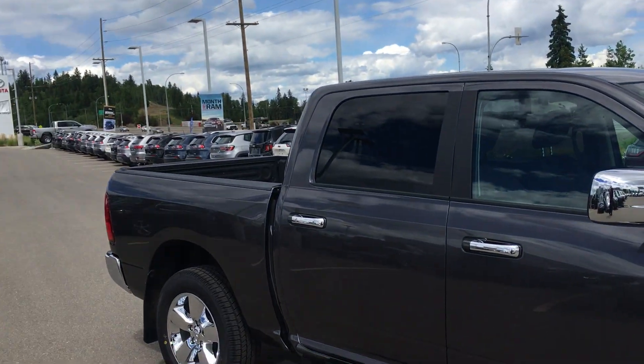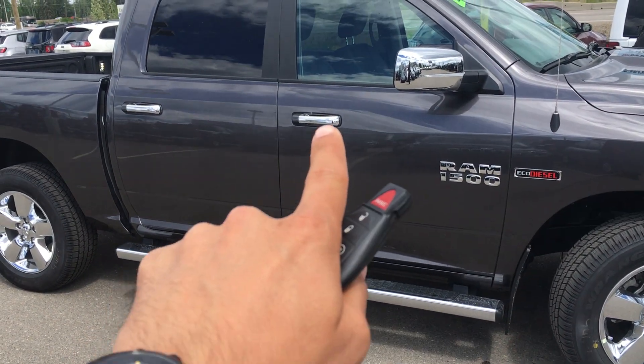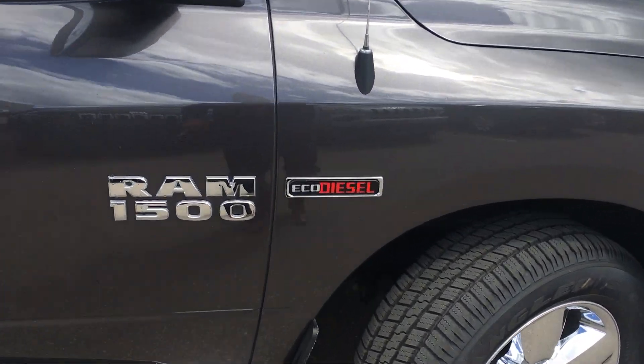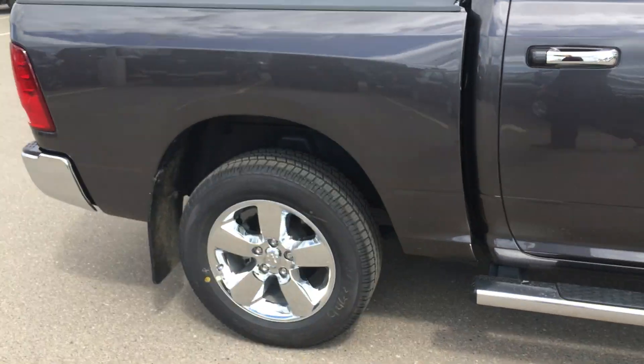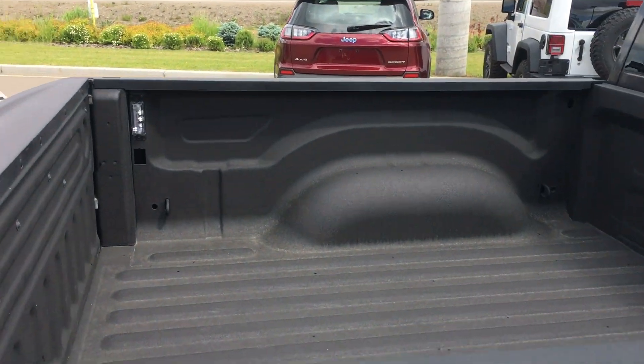So you can see that this is a crew cab with a short box. Again, chrome running boards, handles, mirrors. This is powered by the 3-liter Eco-Diesel engine. The spray liner is already in it, LED box lighting, as you can see.